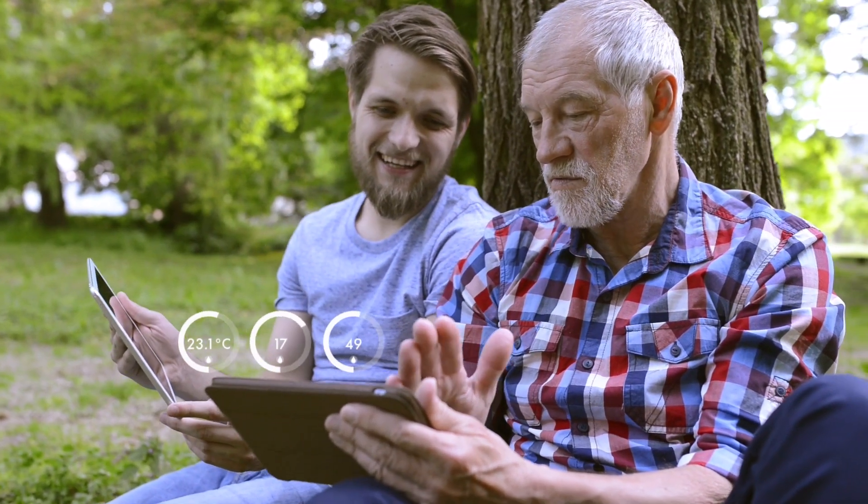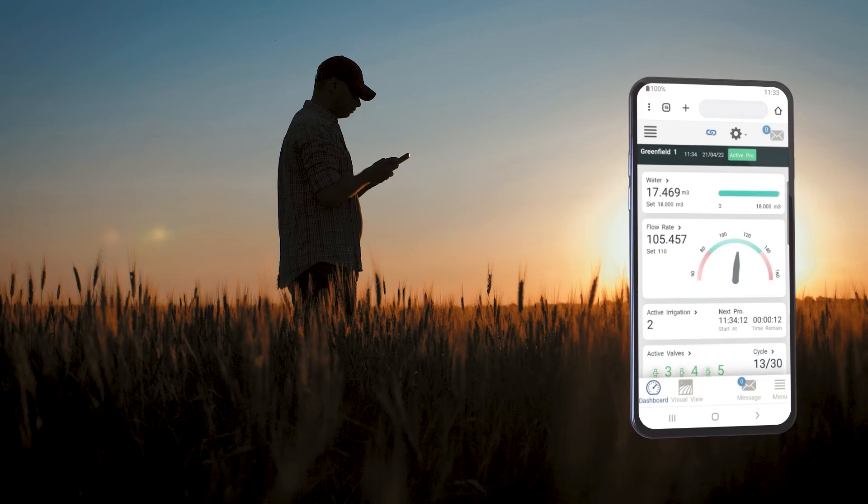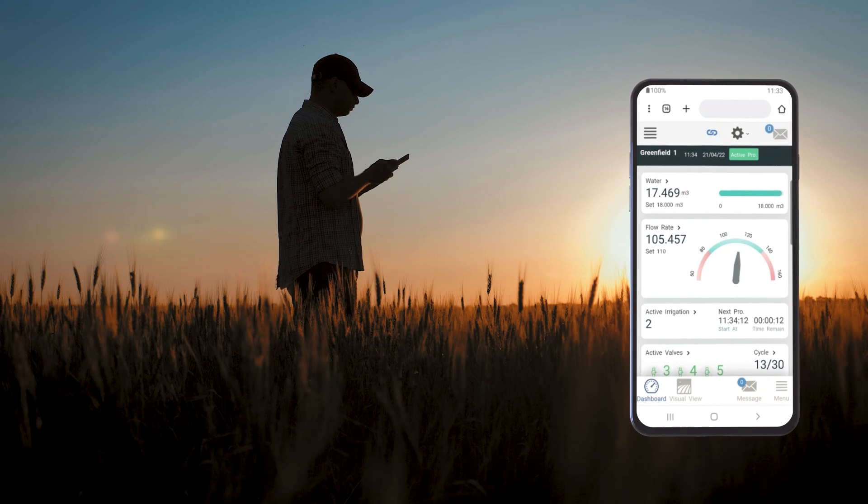Define your controller parameters in just a few clicks, from the comfort of your desktop or smartphone, anytime, anywhere.